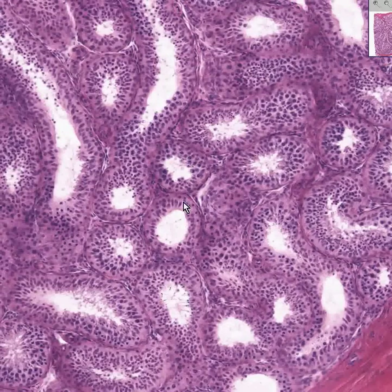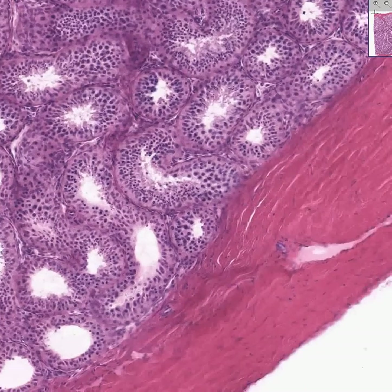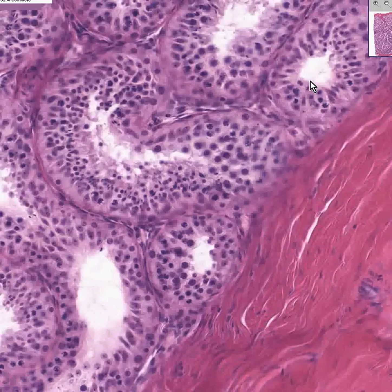These are all seminiferous tubules. They are nicely separated by thin bands of loose fibrous connective tissue. The maturation of sperm goes from the base towards the lumen. There are certain cells which are commonly seen, and certain levels of development which are very rarely seen.